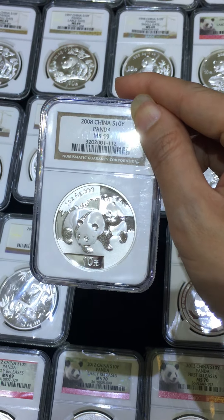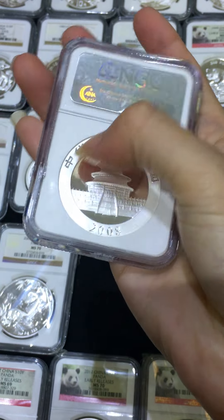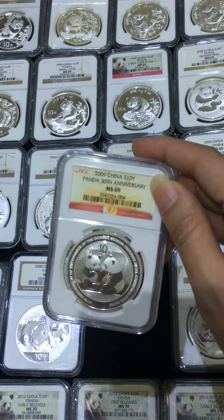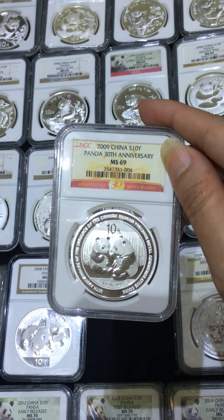I don't have a PMS 70 because at the back, at the rim here, it always has a problem — white spots — so I have to find a good one. 2009 — I always call this the worded panda, panda 30th anniversary.